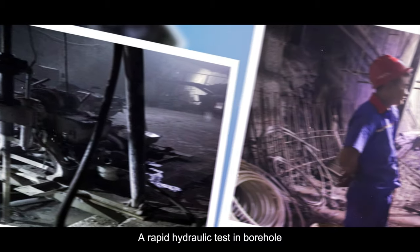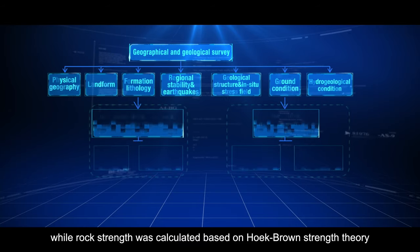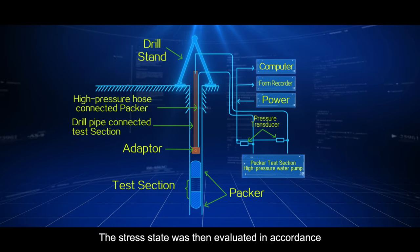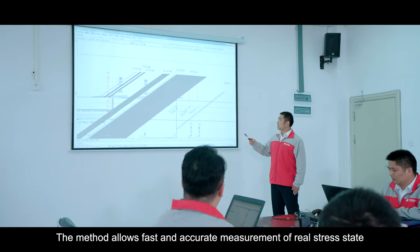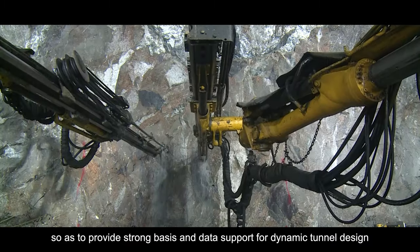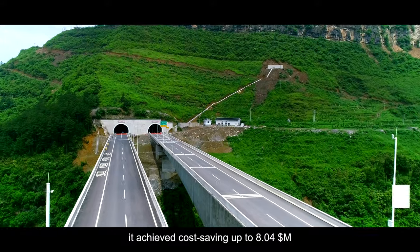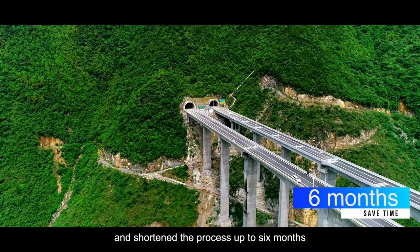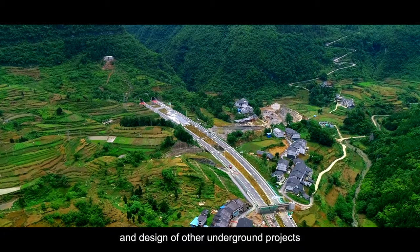A rapid hydraulic test in boreholes was adopted to measure the real ground stress value, where rock strength was calculated based on the Hoek-Brown Ground Strength Theory. The stress state was then evaluated in accordance with the evaluation criteria of the theory. This method allows fast and accurate measurement of the real stress state, providing strong data support for dynamic tunnel design and rectification of the construction scheme. Overall, it achieved cost savings of up to $8.04 million and shortened the process by up to 6 months, with results usable as reference for other underground projects.